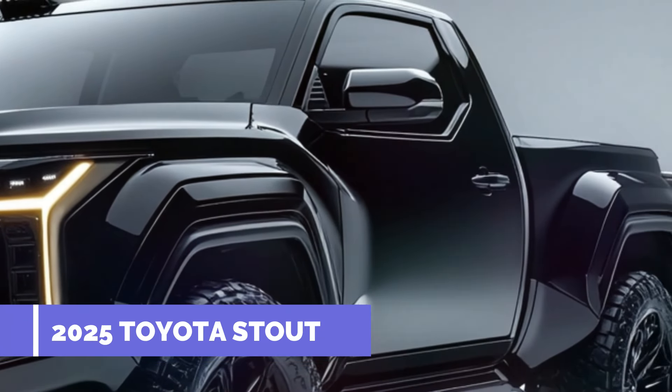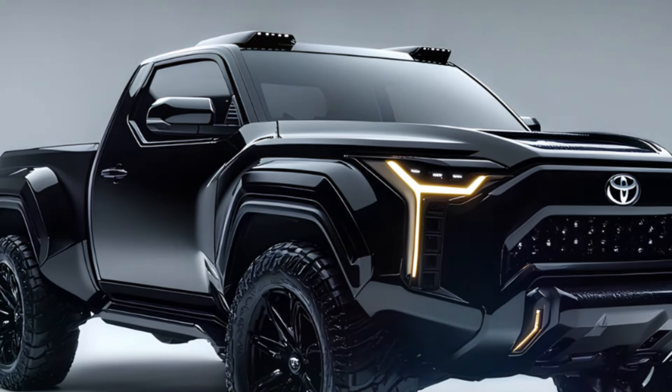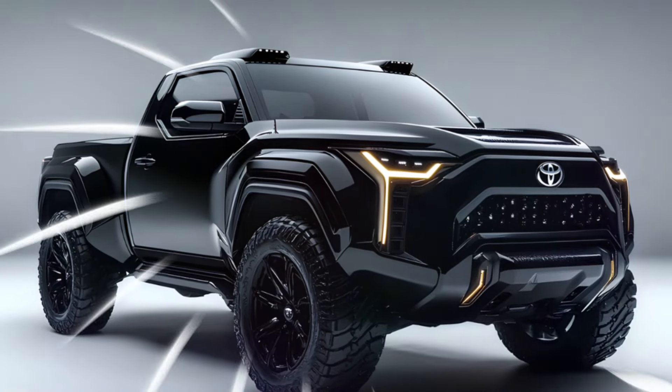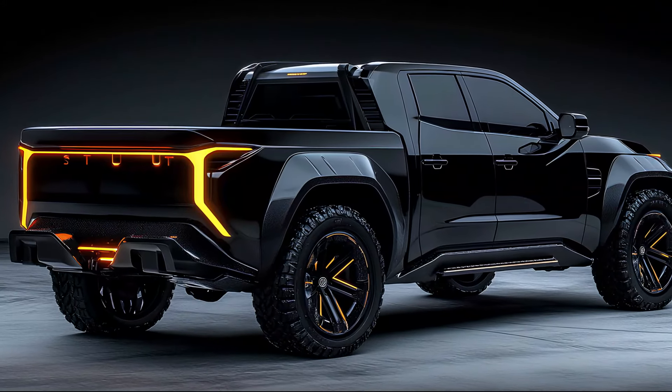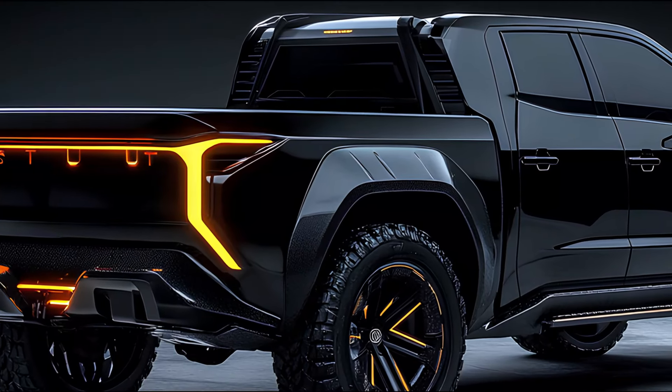The Stout also boasts advanced safety features including lane departure warning, adaptive cruise control, and a 360-degree camera system for ultimate peace of mind. The 2025 Toyota Stout is more than just a pickup — it's a declaration of style, power, and innovation. With its stunning design, powerful performance, and cutting-edge technology, it's set to redefine the standards of what a modern truck can be.